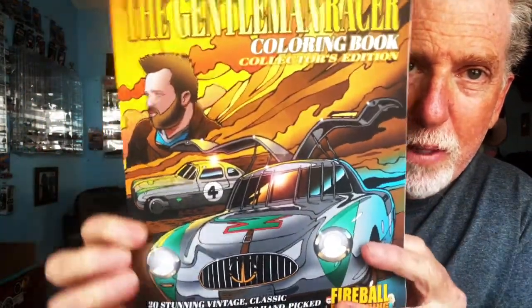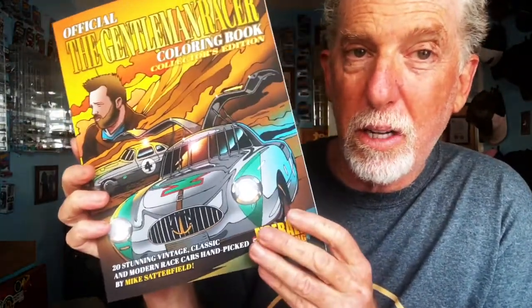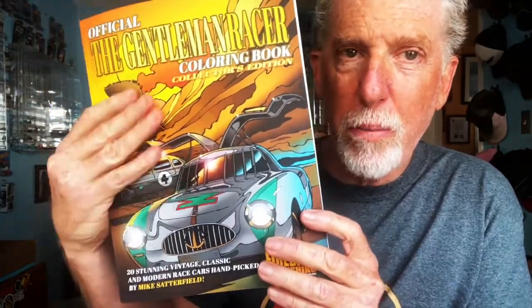Hey guys, Fireball here from Fireball Publishing. I wanted to show you another one of our super cool coloring books that we just finished. This one is with Mike Satterfield, the Gentleman Racer out of Texas. This is the new Gentleman Racer coloring book — here's the cover. It features a Panamera and a Mercedes, cars that he drove. This has our new matte cover which is kind of velvety, really nice. The book is available on Amazon and on our Etsy store.